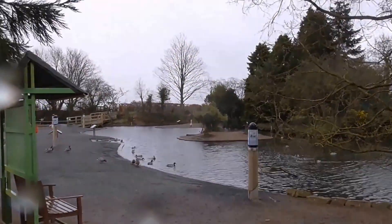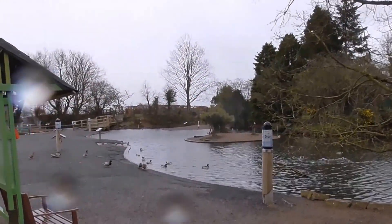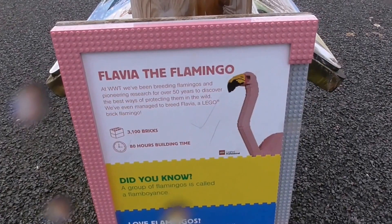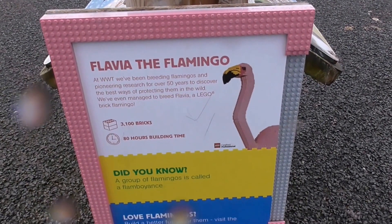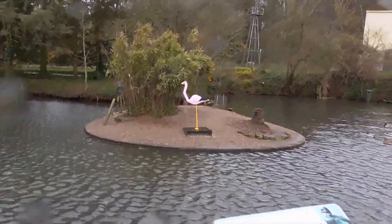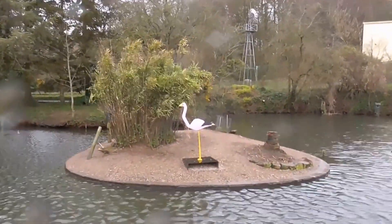And I think I've spotted my second Lego creature. This is Flavia the Flamingo. And there she is — or he is.